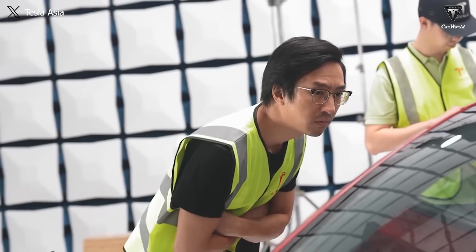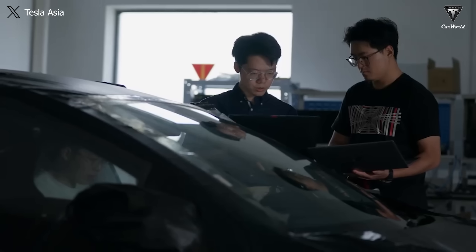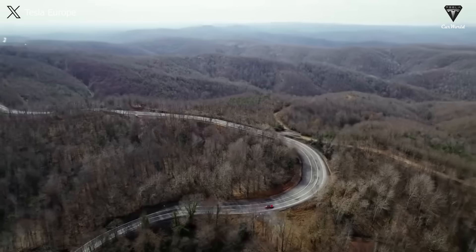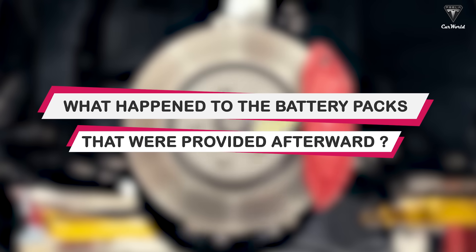In this emergency situation, the SUV owner decided to register for a service appointment with Tesla to clarify the ongoing problem, especially since he depends on it to make a living from driving a taxi. What happened to the battery packs that were provided afterward?